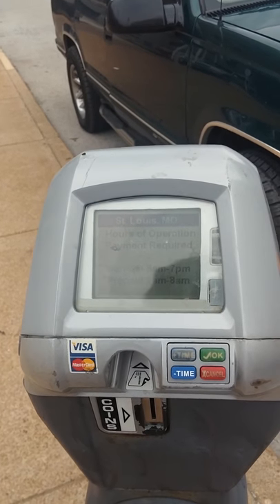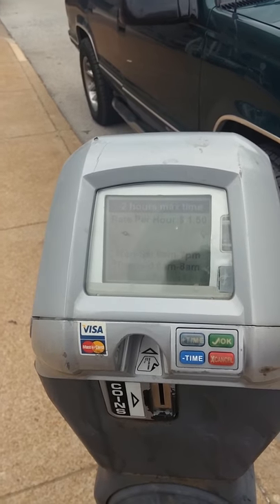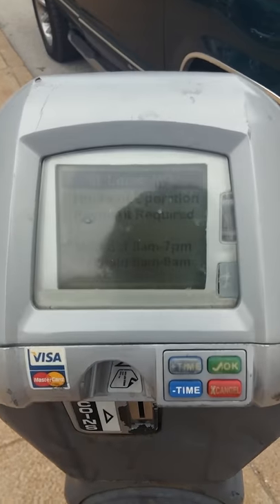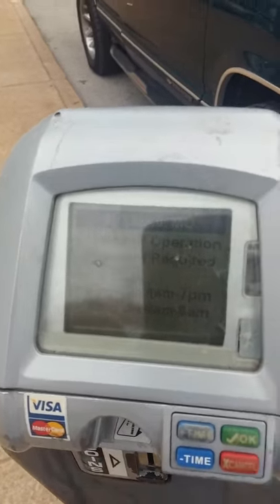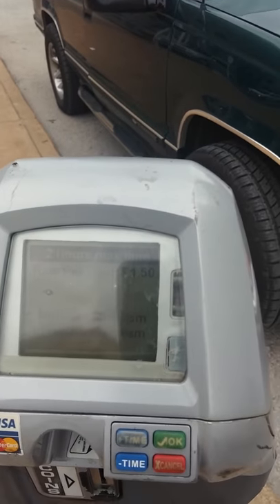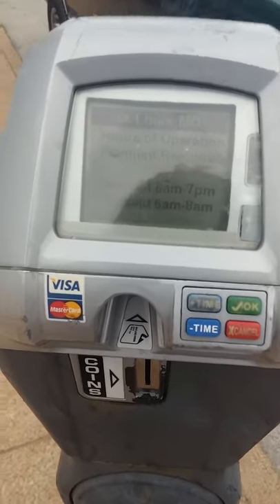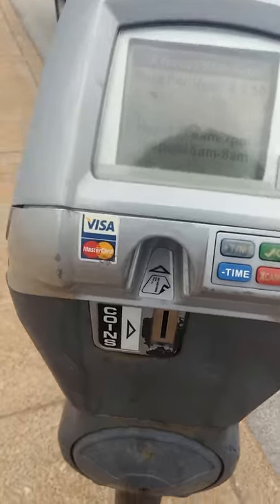This is a regular parking meter on the corner of 12th and Locust, right around the corner from the electronic meter. When you look at it, you can still see — if you deposit your money — your time left on the machine. There's no question how much money you put in this machine.